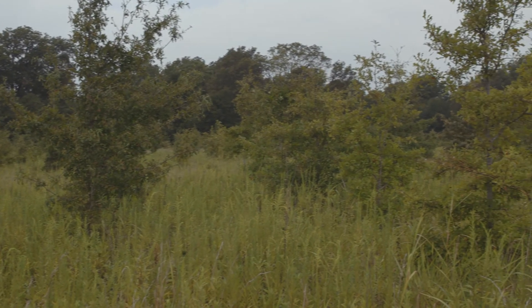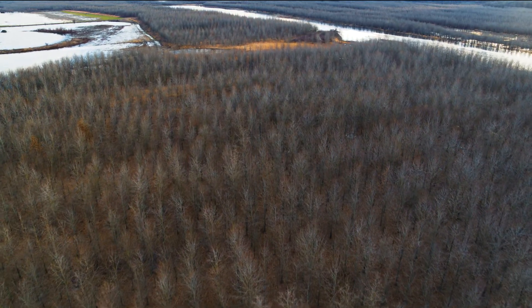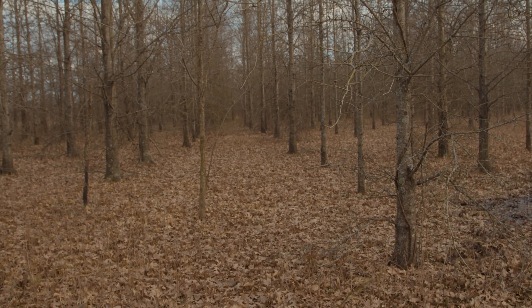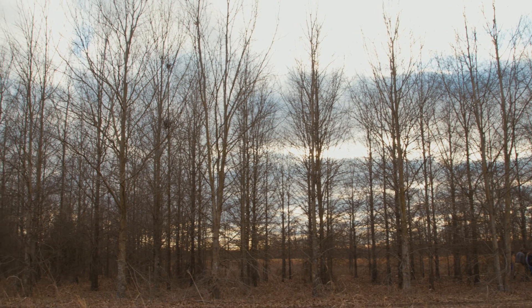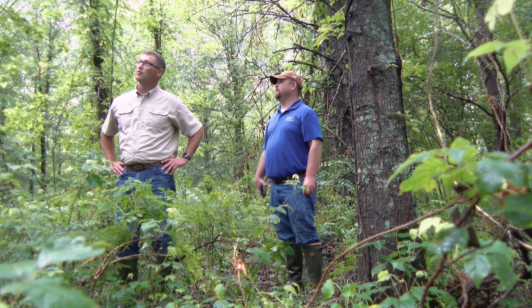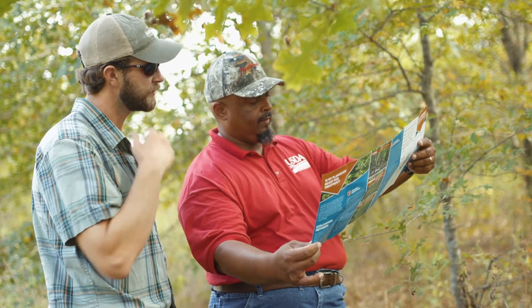As young trees grow and develop, the habitat created by these newly established forests is continually changing and may eventually make it beneficial to remove some of the trees to improve overall habitat conditions. Depending on the growth rate, density, and species of established trees, plantations can typically be evaluated for treatment when trees are 15 to 25 years old. Although general crown thinning is not warranted until age 20 or greater, other habitat treatment types may be prudent at an earlier age. A basic stand assessment can be helpful in determining if a plantation may be ready for treatment.